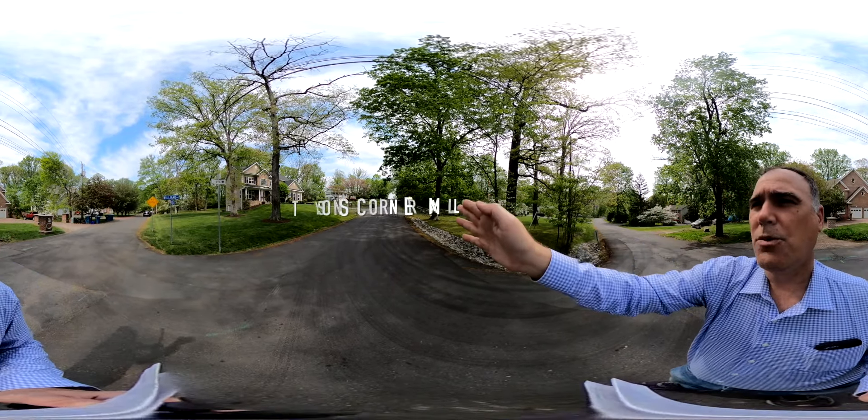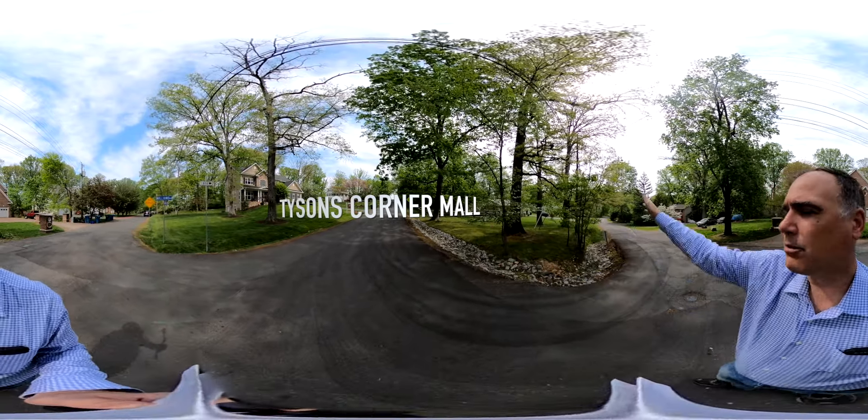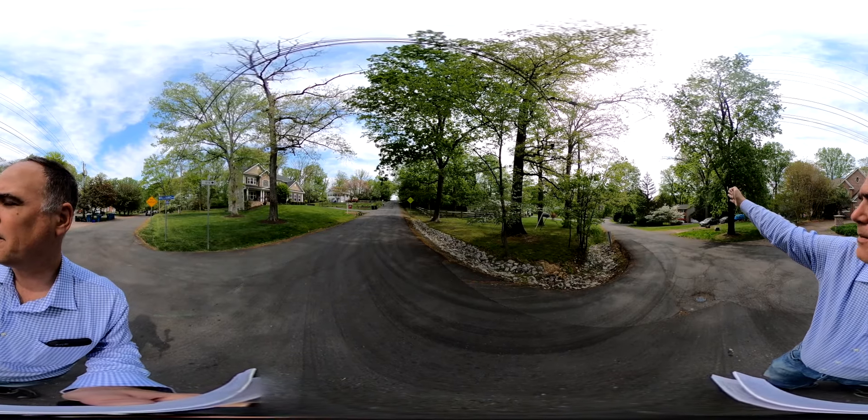So from Tyson's Corner, you're maybe 10 minutes away. Then if you go down Electric Avenue and make a right on Gallows Road, you have the Mosaic District, which is about four miles.